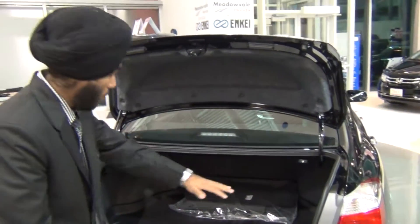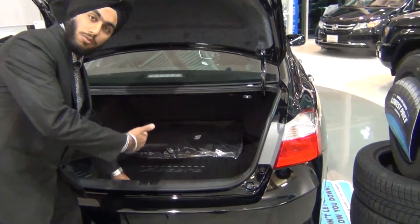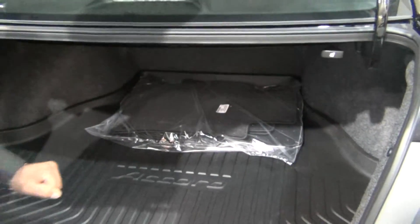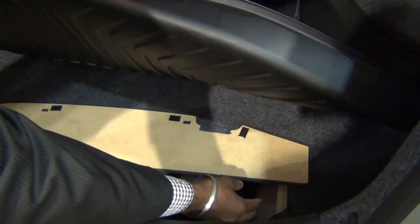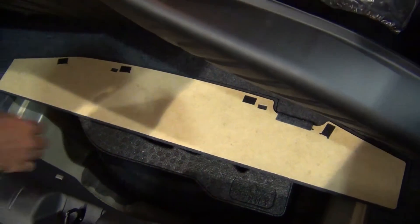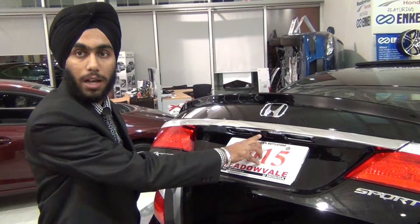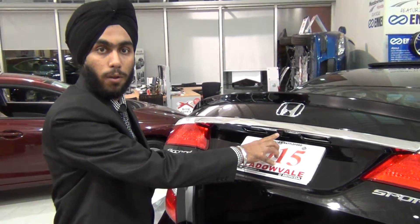If you see over here, there is a big cargo space — you can put a lot of stuff in the Accord. If everything is filled up, this Accord has something special: there's a little extra space so you can fit smaller items without having to remove everything. It also has a multi-angle backup camera, which shows you three angles: normal view, wide view, and top view.